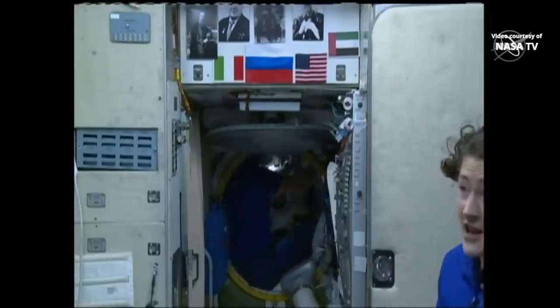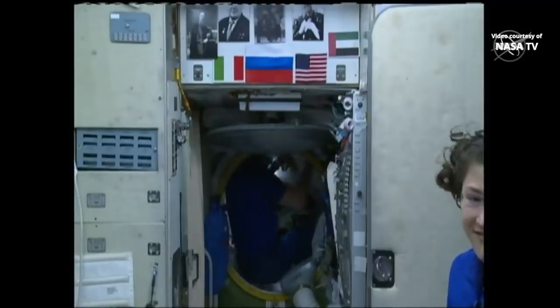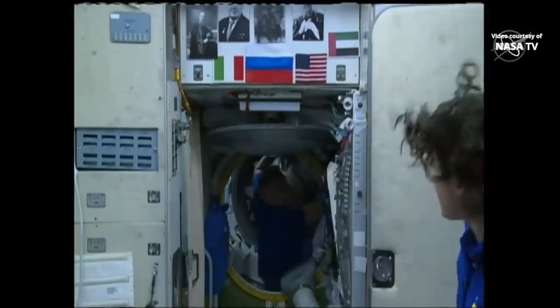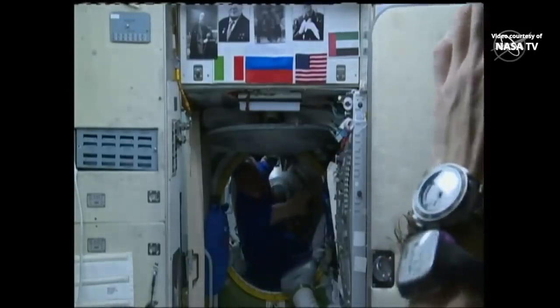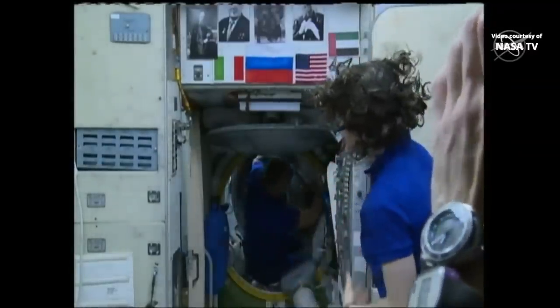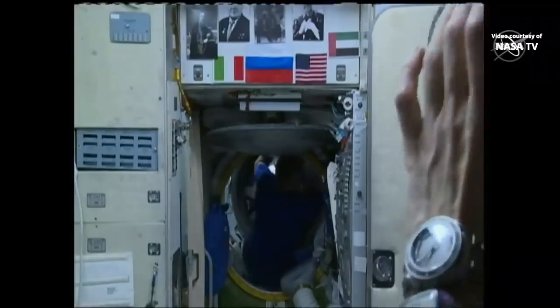And just like that, looks like the station side hatch is open. You can see the very top of the Soyuz which was used to dock a little bit earlier. That hatch will be opening up next, and once that's open we'll see these three new crew members arrive on board the station.